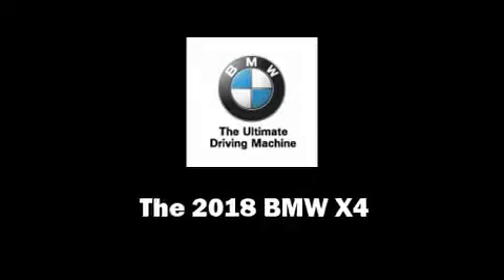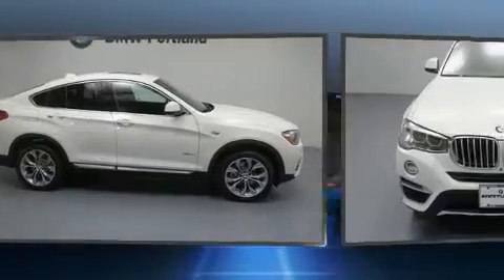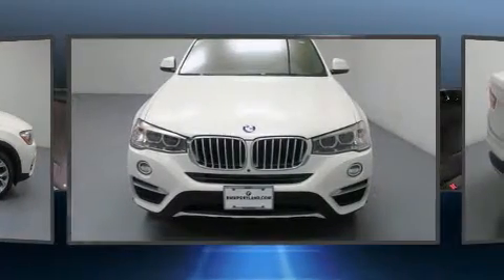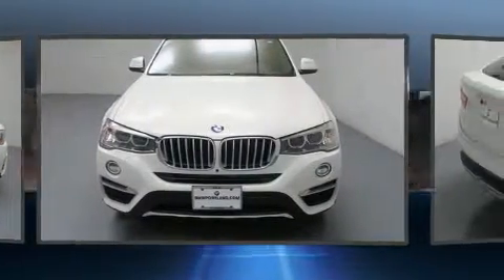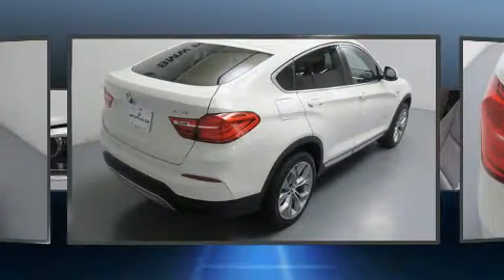The 2018 BMW X4. This four-door five-passenger coupe leads among competitors in its segment. BMW made sure to keep road handling and sportiness at the top of its priority list.